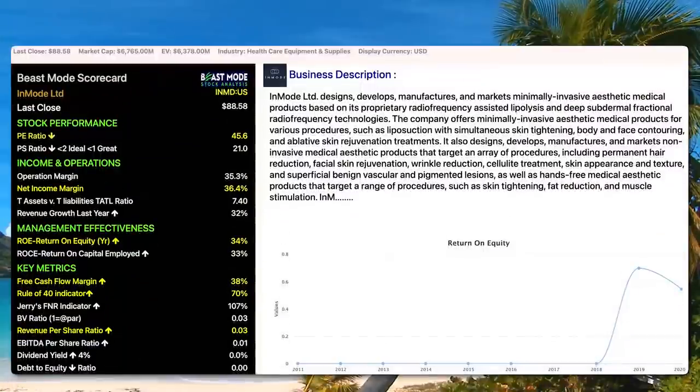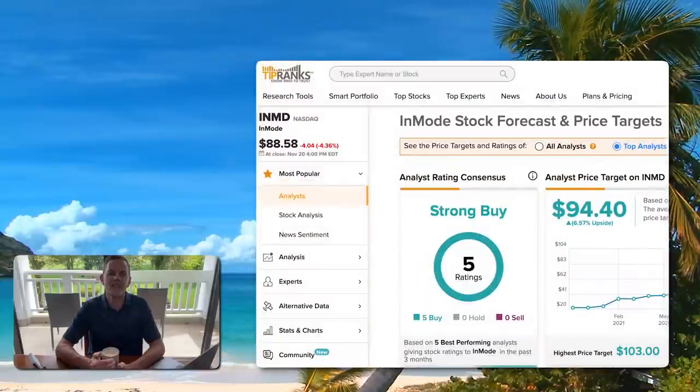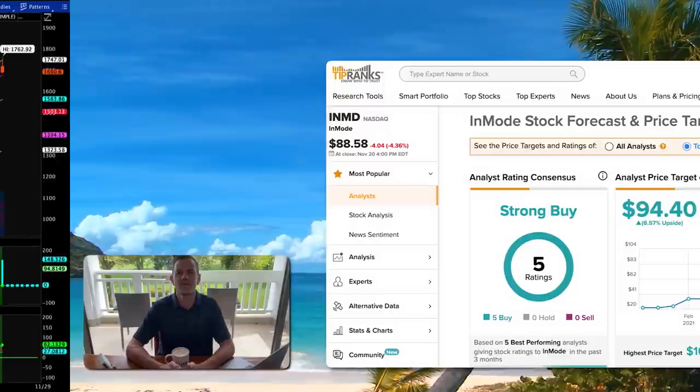Next up we have InMode. Our Beast Mode scorecard shows INMD has a PE ratio of 45.6, a net income margin of 36.4% — which is very strong — a return on equity of 34%, and a free cash flow margin of 38%. TipRanks has InMode rated as a strong buy with a high price target of $103, giving it a 16% upside.